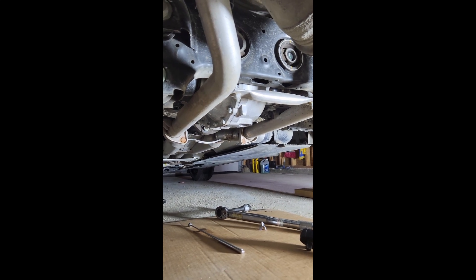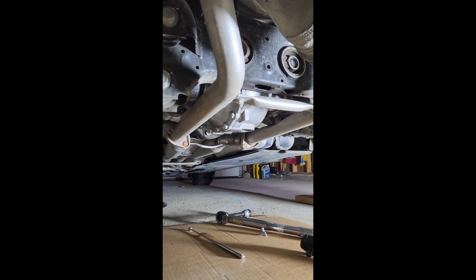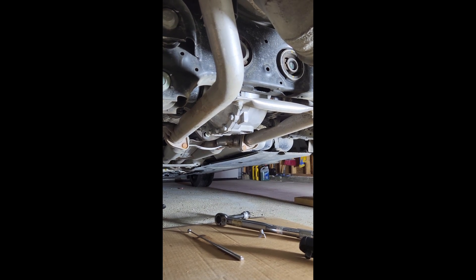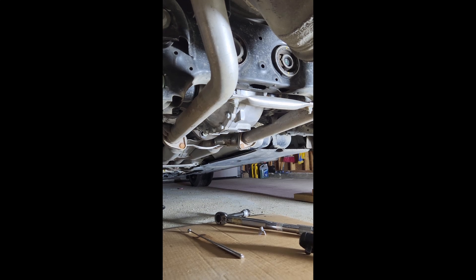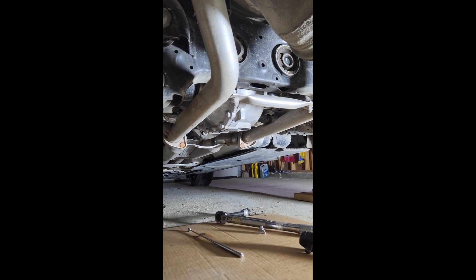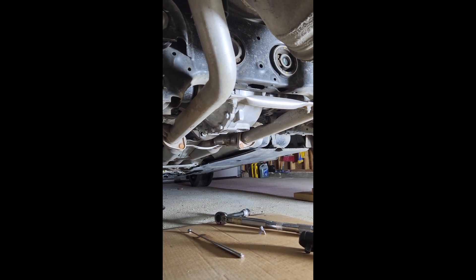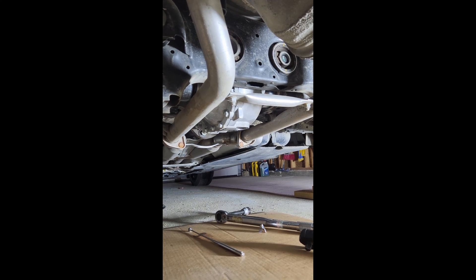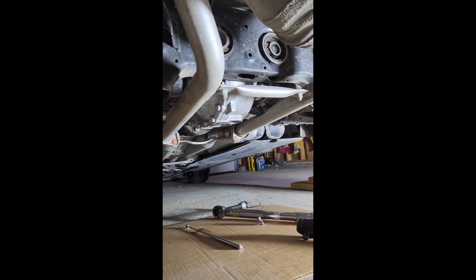It's a curious problem — why does it only affect the 2023 or later models and not the older ones? This differential has been used since 2019 in the G70 and earlier in the Kia Stinger, so it's a proven differential. There's no inherent problems with it — it works really well. But after lots of forum searching and talking to people on Facebook groups and the Genesis forum, it appears the problem is oil related.